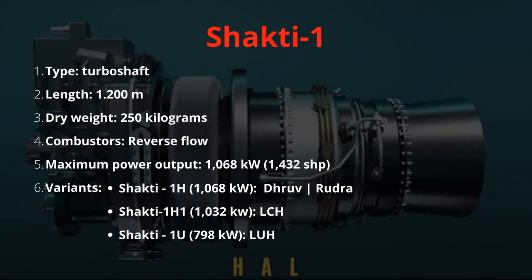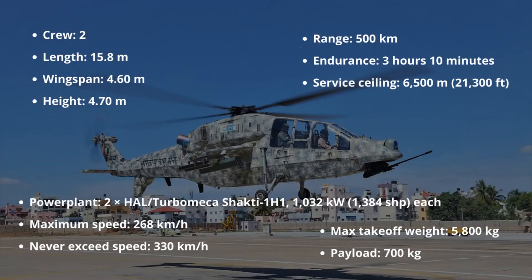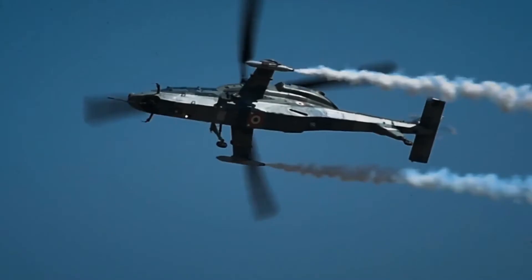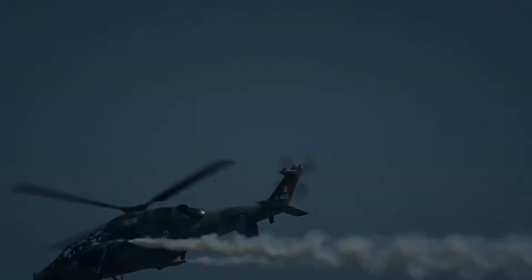LCH is powered by two HAL Turbomeca Shakti 1H1 turboshaft engines. Each engine produces a maximum output power of 1,032 kW or 1,384 hp, and it features a full authority digital electronic control system.